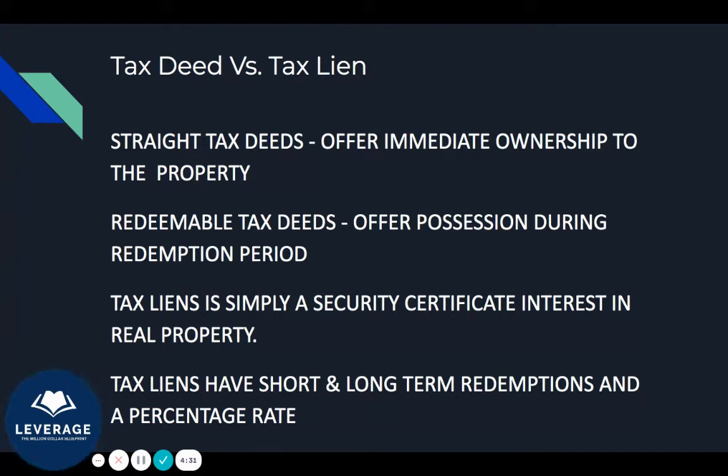There are two types of tax deeds. There are straight tax deeds, where you're offered immediate ownership of the property. And then you have redeemable tax deeds, where you're offered possession during the redemption period. In certain states, the moment you purchase the property from a tax deed auction, you get immediate ownership — you pay the money, the county processes the paperwork, and you get the tax deed.